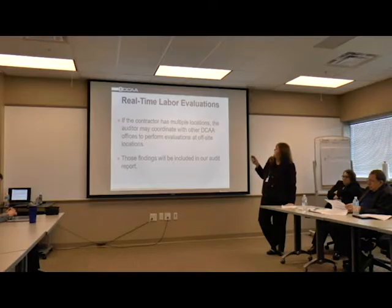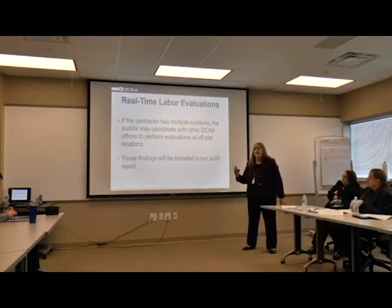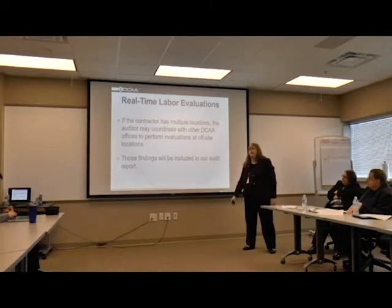If there are multiple locations, the auditor may coordinate with another DCAA office to perform evaluations. For example, if you have a location here in Dayton and also have an office in Atlanta, we will get your employee listing up front like we asked for, then contact our Atlanta branch DCAA office and ask them to assist in interviewing the employees and getting their time sheets for the selected names on the list. We will take their results and incorporate them into our overall local report.